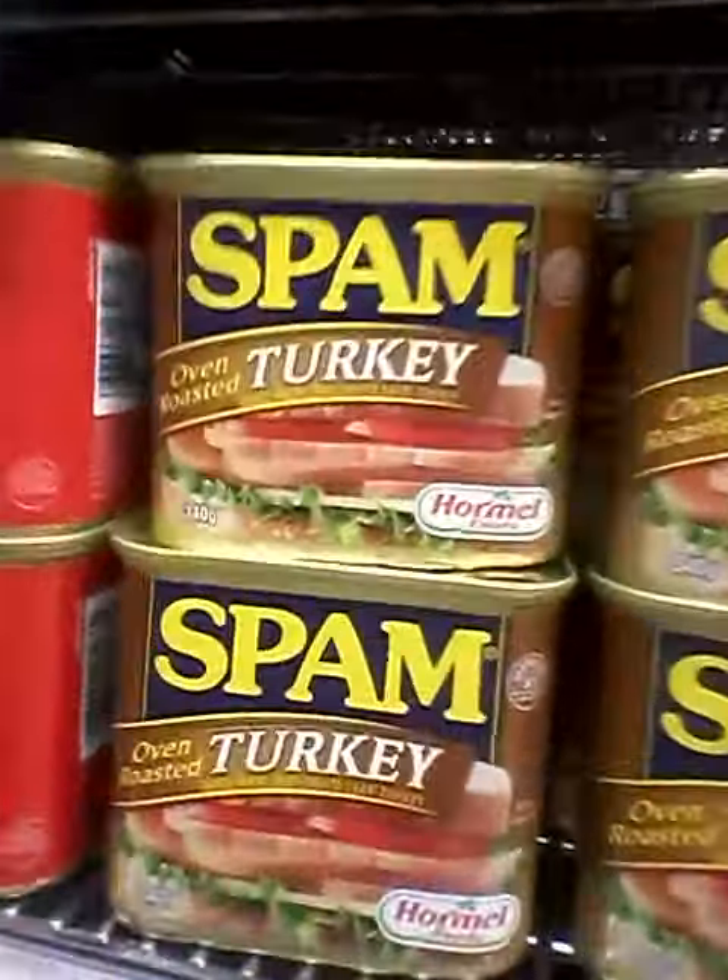Beans, make beans in specific. Spam. We've got the Alfredo. We've got the Castle. There's the continental soup. This is the soup aisle.